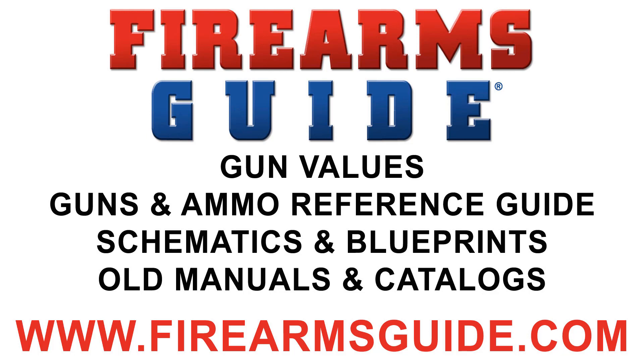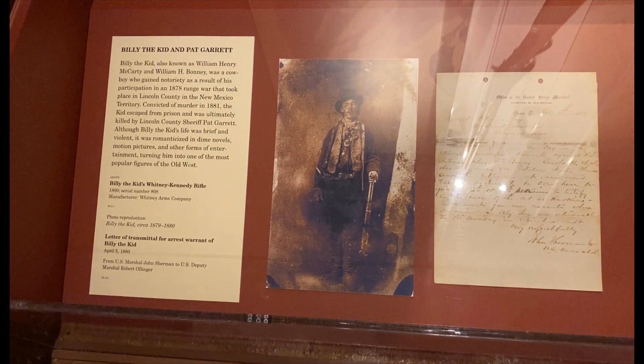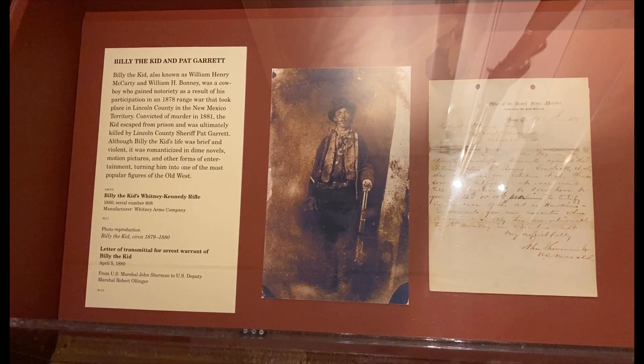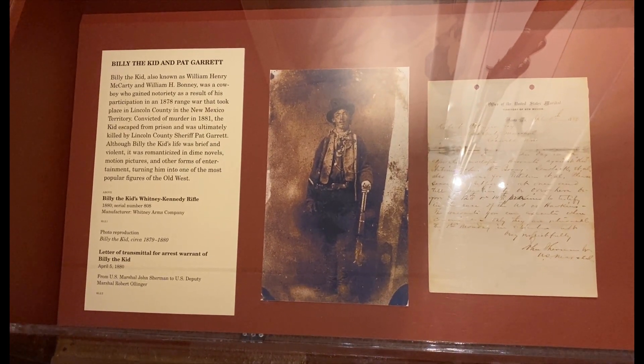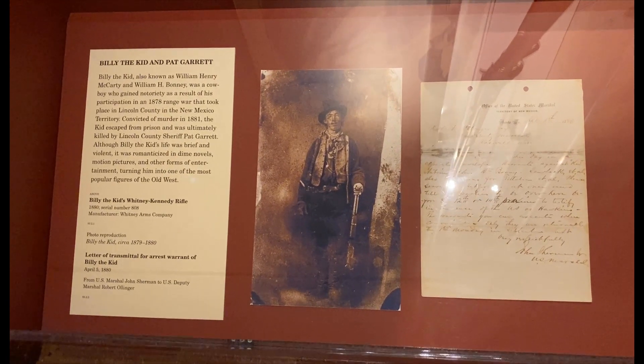Today we have a special treat to show you the original Billy the Kid guns and also Pat Garrett's gun. Billy the Kid was convicted of murder in 1881, the Kid escaped from prison, and was ultimately killed by Lincoln County Sheriff Pat Garrett. What I'm going to show you today is this amazing piece of American history.